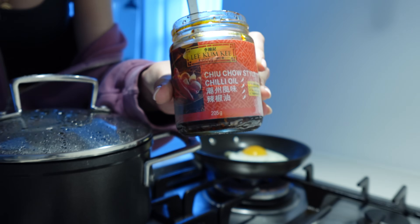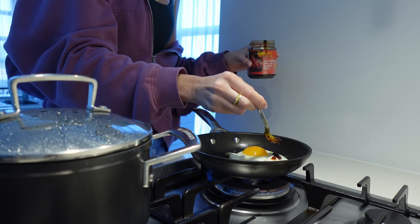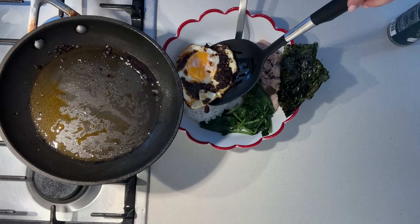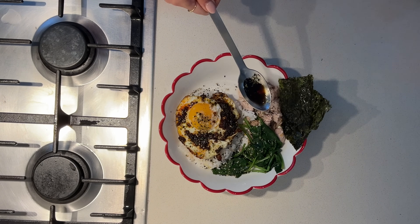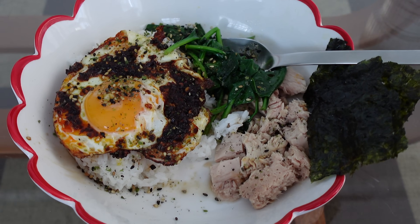This is the chili oil that I like to use and it is so delicious. This looks amazing. I'm so excited to eat this.